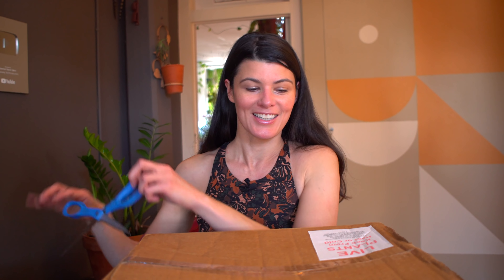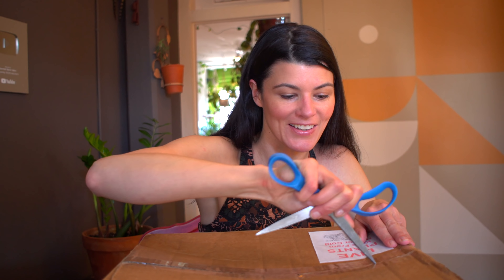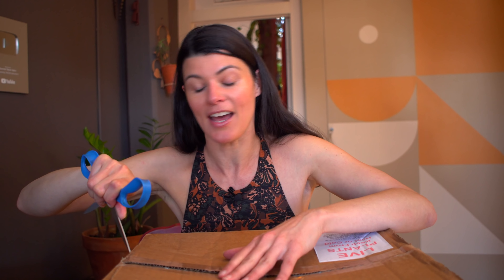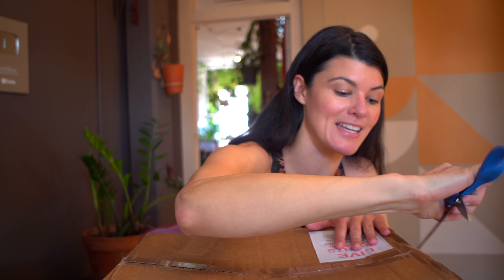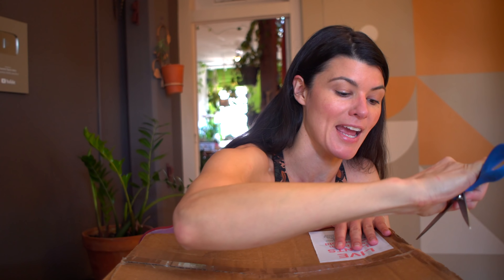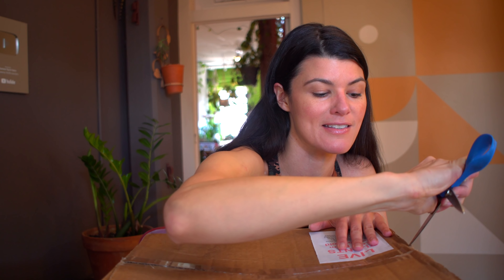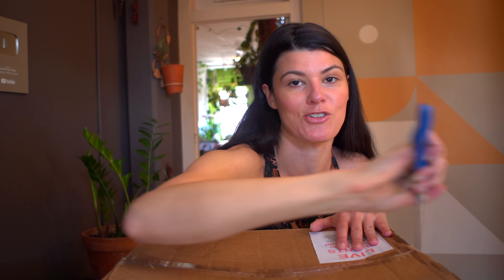So without further ado, let's start looking at what plants he may have shared. Now I have to admit that this box has been sitting in my house for about two days more than it should have been sitting in. Part of that reason is because I wanted to actually shoot this video and I didn't get around to doing that. So let's see what we have in store.